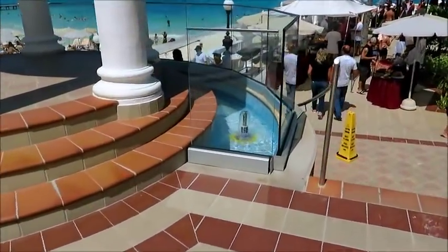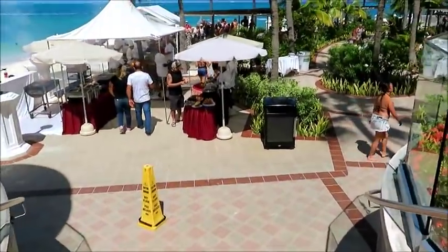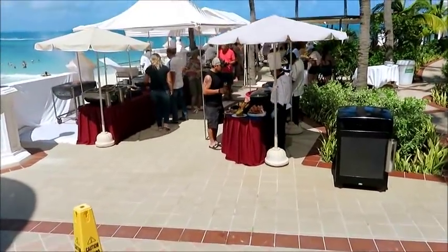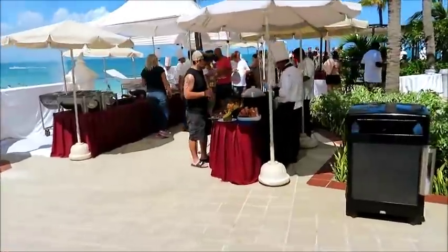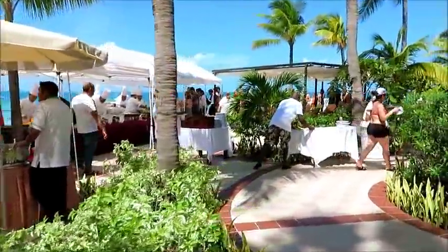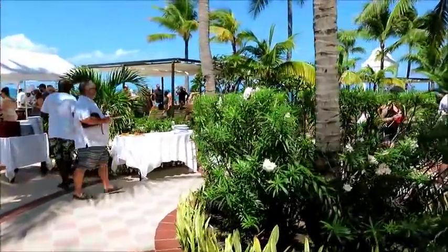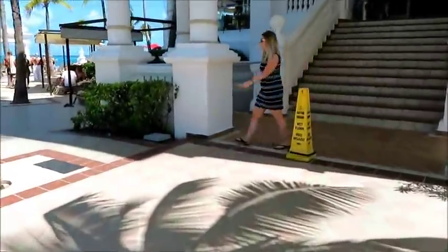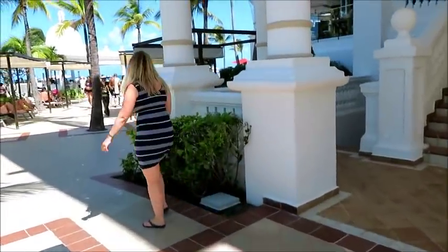We're just going to walk over — looks like they're having a barbecue here. They don't have this every day, but it's nice that they're serving food outside. It appears to be very popular and has been mentioned in a lot of reviews. We're walking over to the pool with the swim-up bar.